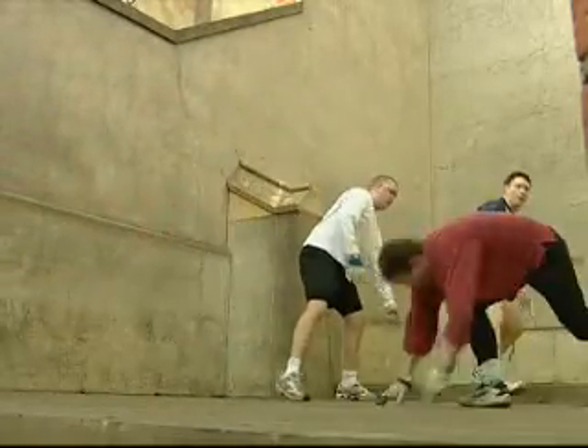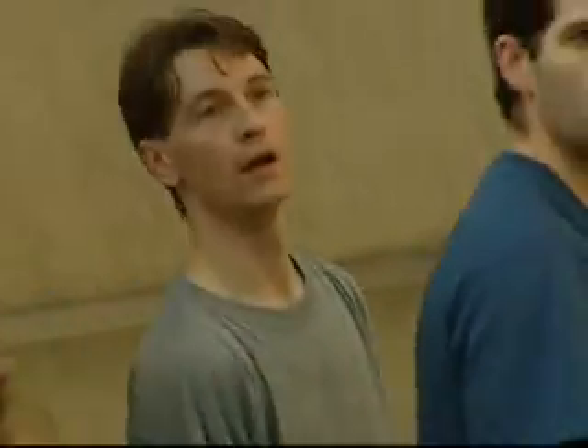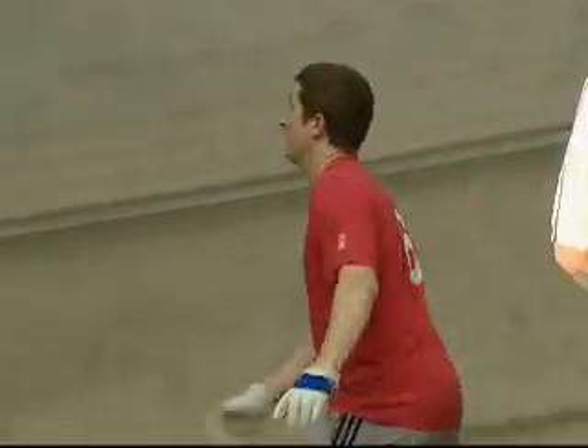Yet fans of Fives believe it has much to offer everyone. The area needed for courts is relatively small, and once constructed, running costs are low. The equipment needed is minimal. The concepts of play are intuitive, so players improve relatively quickly. At even the highest levels of competition, referees are not used, which fosters a sense of sportsmanship.